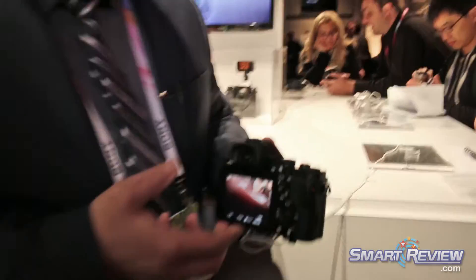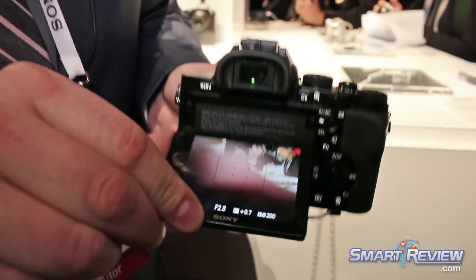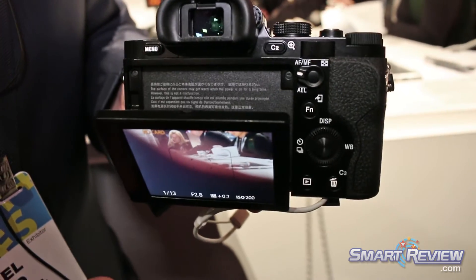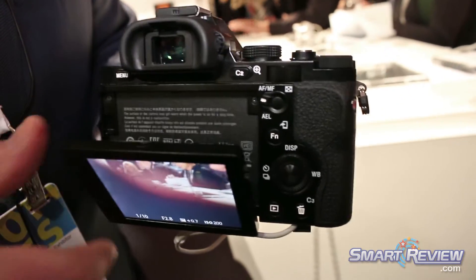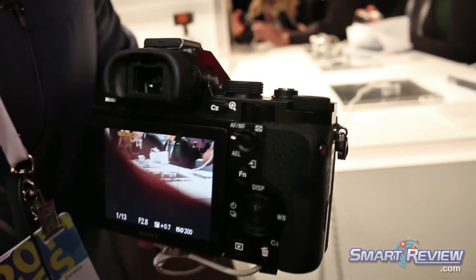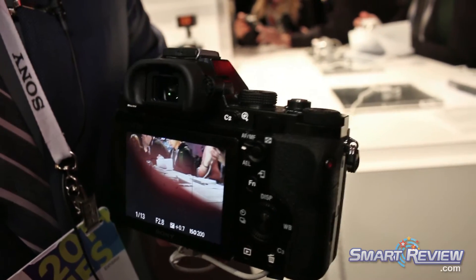What also makes this camera very unique is that it's fully magnesium alloy, weather-resistant, and has a tiltable LCD screen that tilts 90 degrees up and also tilts down. So you can get very unique angles without having to carry around extra accessories. There are nine customizable buttons on the outside of the camera that you can customize to 45 different options with each control.